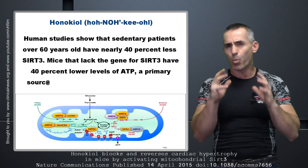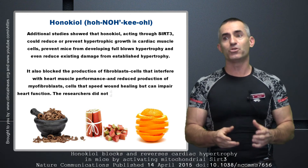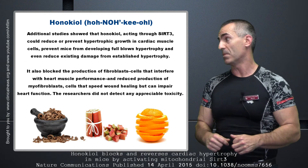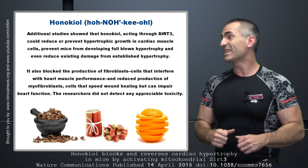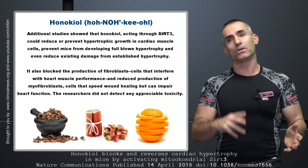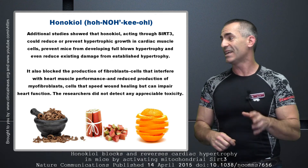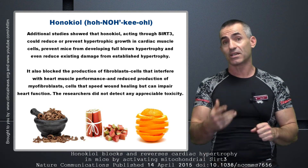Let's proceed back to cardiac hypertrophy — how does this work? And I'm quoting the researcher directly: 'Additional studies show that honokiol, acting through SIRT-3, can reduce and prevent hypertrophic growth in cardiac muscles' — that bad, abnormal, weird growth — 'prevent mice from developing full-blown hypertrophy and even reduce existing damage from established hypertrophy.' Meaning they already had that swelling and weird growth, and the magnolia extract, honokiol, helped reverse it. It also blocked the production of fibroblast cells that interfere with heart muscle performance and reduced production of myofibroblast cells that speed wound healing but can impair heart function. The researcher did not detect any appreciable toxicity to honokiol.